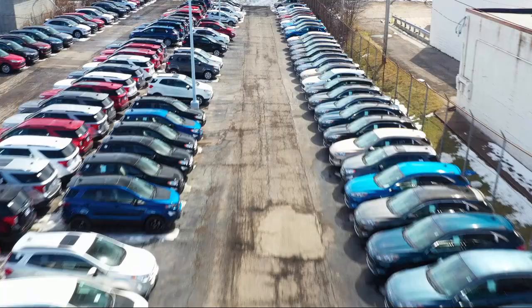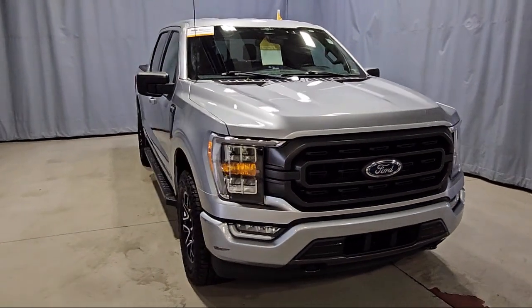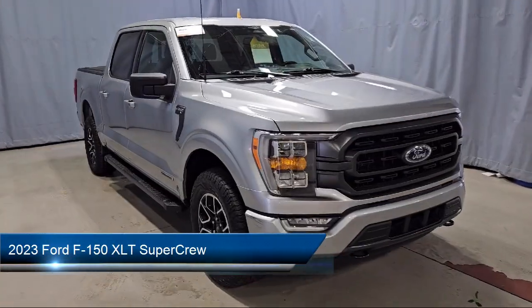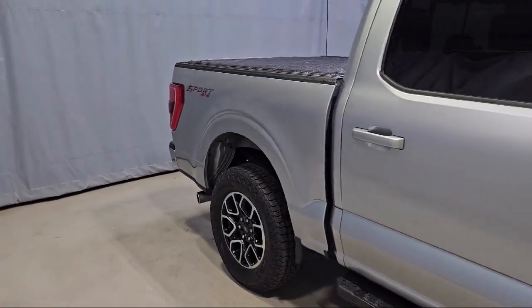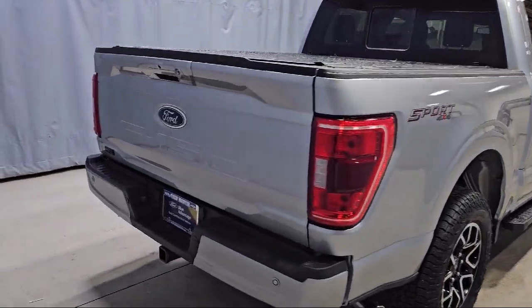Welcome to Fred Martin Ford. Here's a look at another one of our great vehicles from our inventory. It comes equipped with LED side view mirror spotlights, a remote start system with remote tailgate release, power glass heated side view mirrors, and a rear view camera.